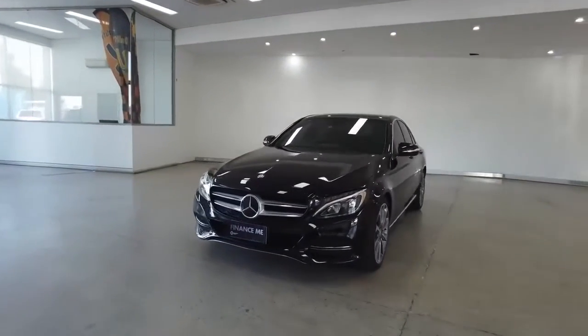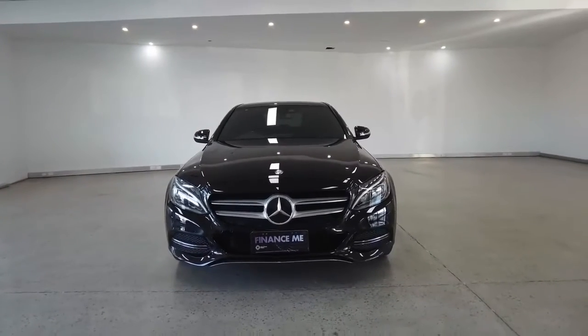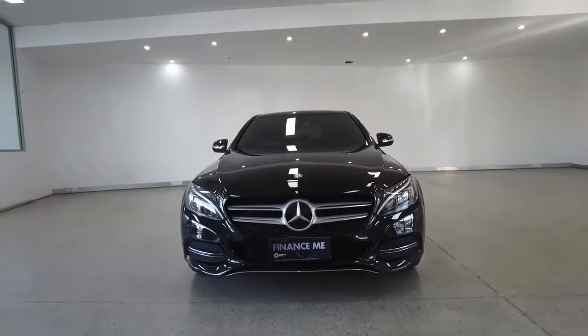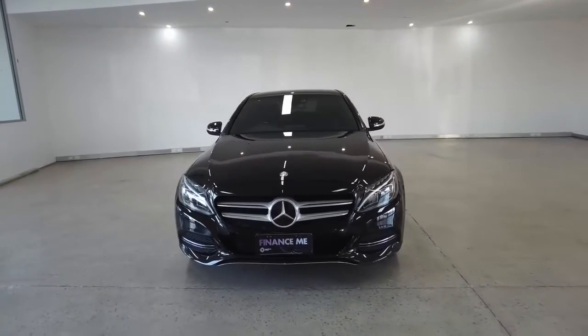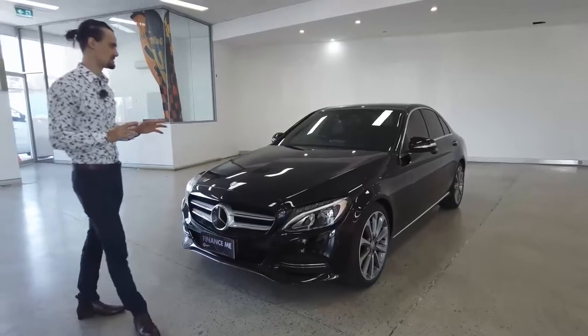We're going to start off with the front-on view. I'm going to list off the car's key features and then we'll take a bit of a deep dive. We've got 11 airbags, electric seats, parking graphical display assistant, GPS, ABS brakes, central locking, and all the other features we've come to know and love about cars essentially.